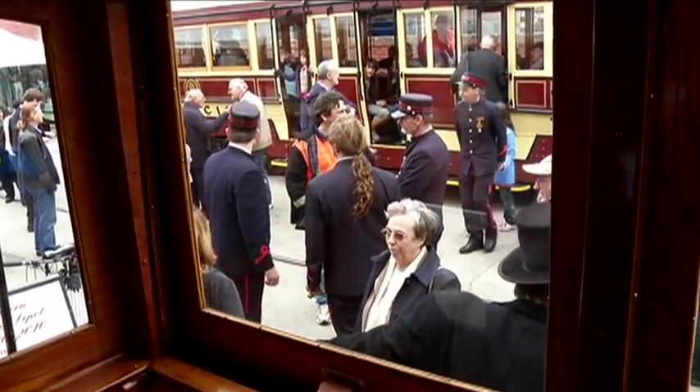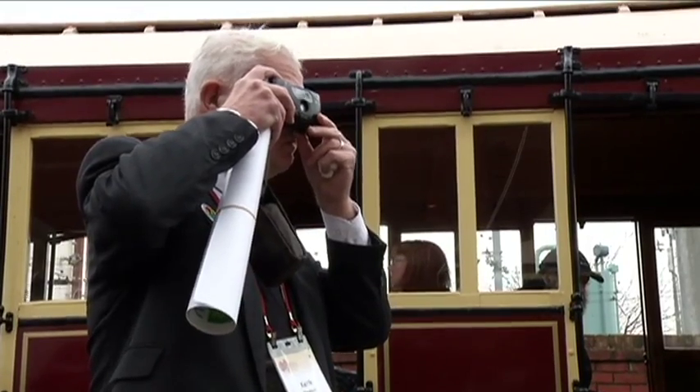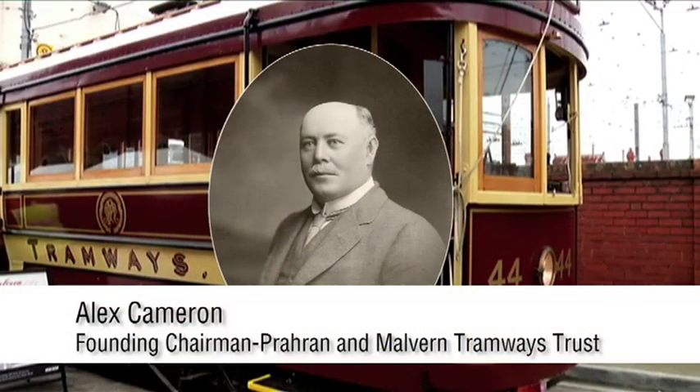Previous attempts by the railways to introduce a steam bus service had failed due to reliability and road conditions at the time. The founding chairman, Alex Cameron, became known as the father of Melbourne's electric trams.